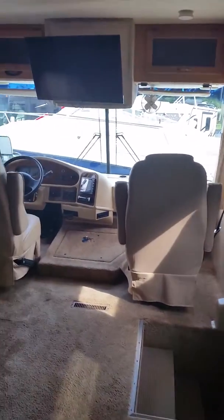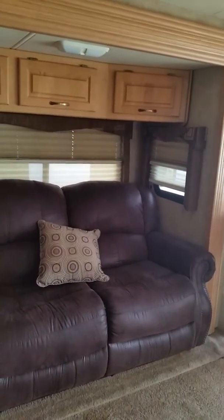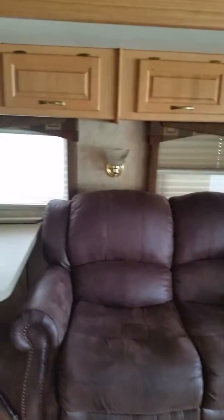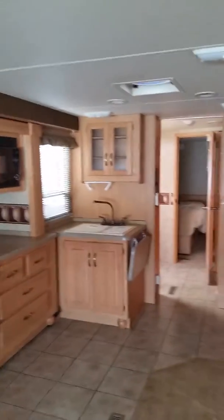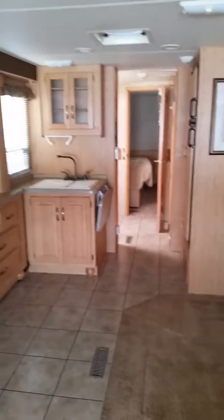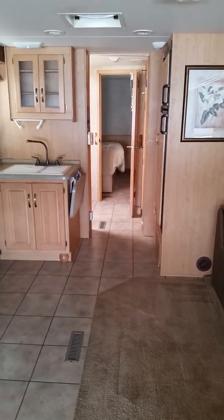Engine starts first time. There's a nice TV up here and there's a TV in the bedroom too. I hope this helps you out — I'm going to get this uploaded and get it sent to you.